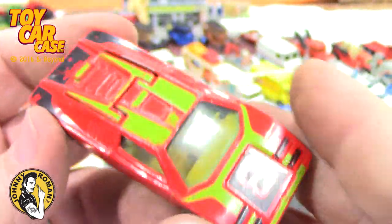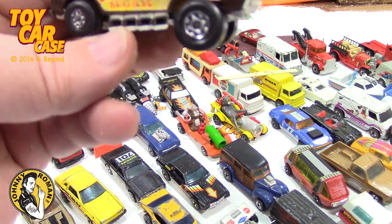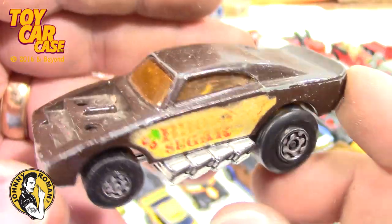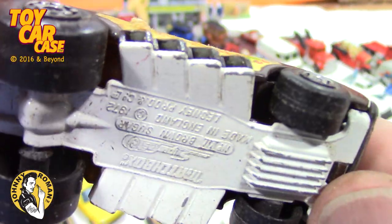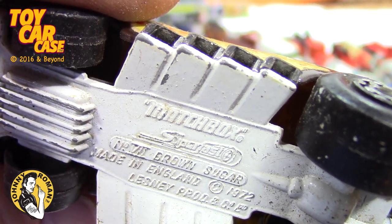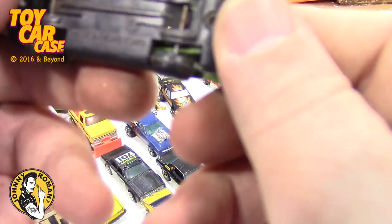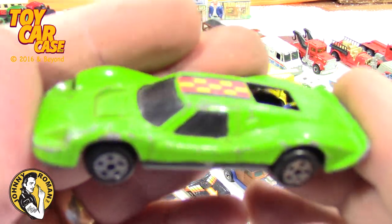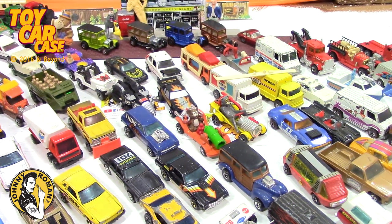Maybe a little spit shine on all these would help everything out. Look what we got — a Brown Sugar! Nice — missing the engine, too bad. But this one is a great car, love these. 1972 Super Fast Brown Sugar. Our first little-known name — Ford MK4! Look at that — still pretty nice, wheels are okay.